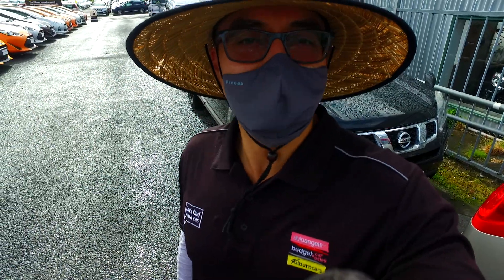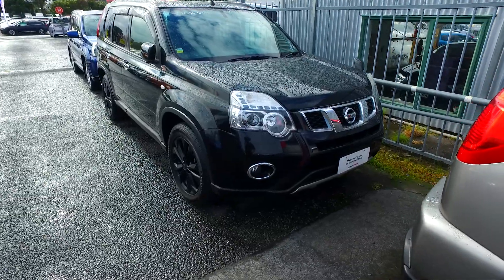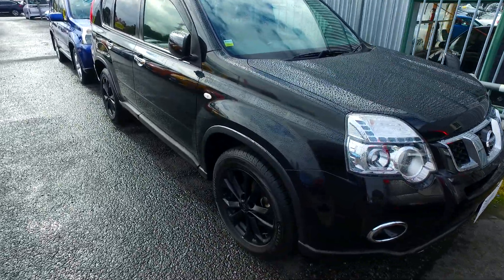Luke Thompson here again from Budget and Kilburn Cars in Manica. Thank you for your email inquiry in regards to our Nissan X-Trail we have here. Catch you about 3pm today.